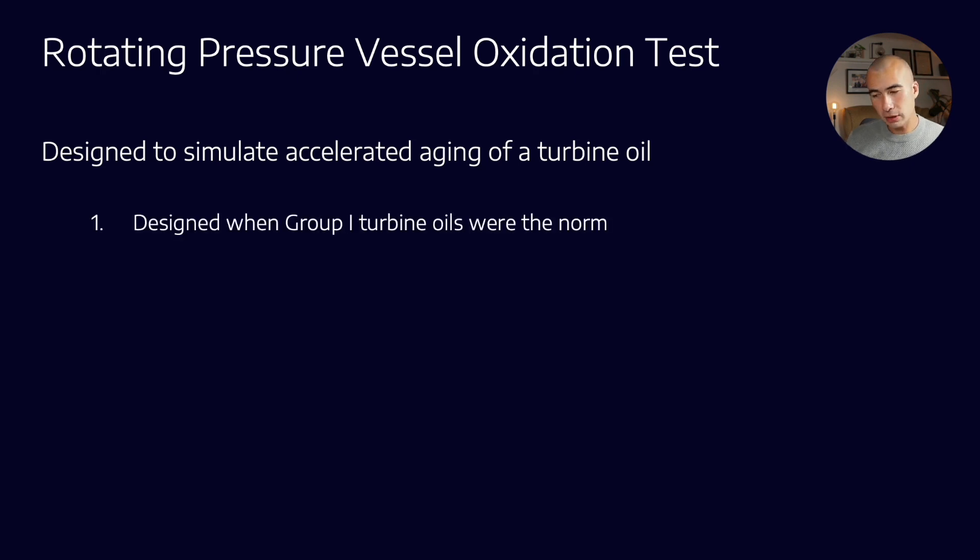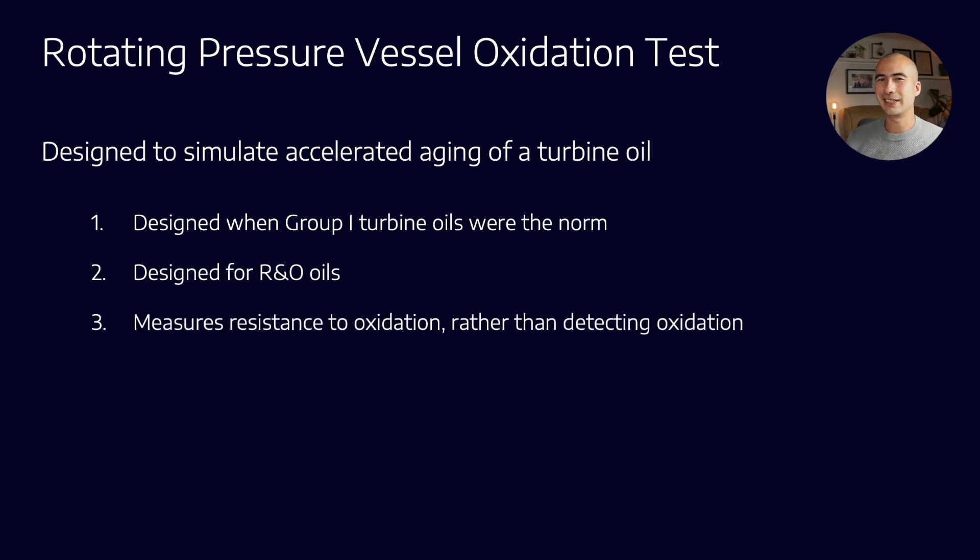A couple of things to remember: this test was developed at a time when Group 1 turbine oils were the norm. As we've spoken about in previous videos, the industry has kind of moved on from Group 1 formulations, and we're predominantly Group 2 with a little bit of Group 3. That changes the solubility and oxidation characteristics of the oil. It's also designed for R&O oils — that stands for rust and oxidation inhibited oils.